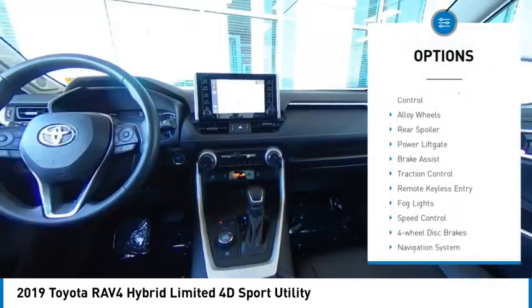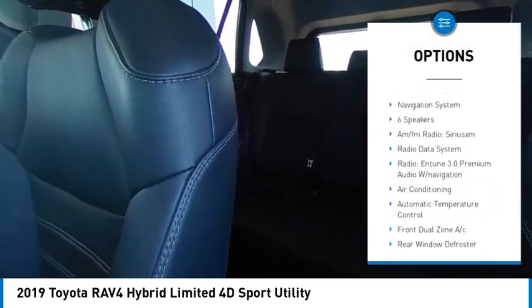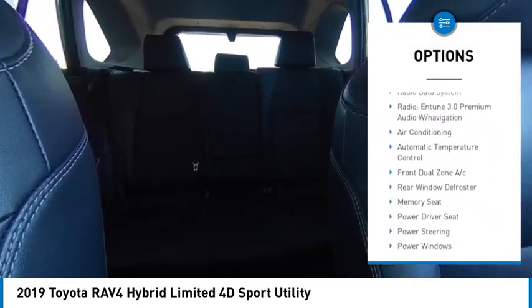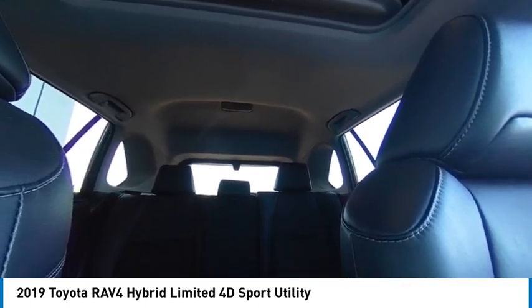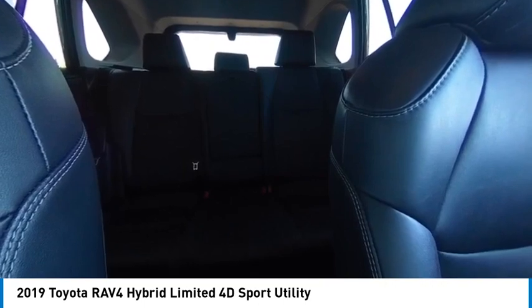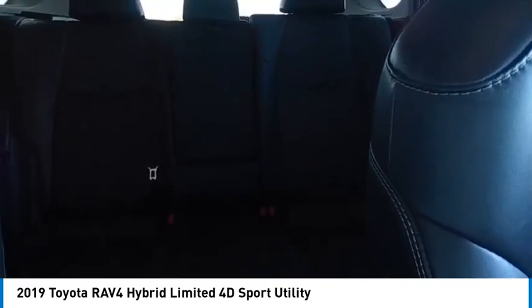Here are some of this vehicle's great options: electronic stability control, alloy wheels, rear spoiler, power lift gate, brake assist, traction control, remote keyless entry, fog lights, speed control, and four-wheel disc brakes. Searching for a dependable vehicle that looks great too? You found it — so stop in today.